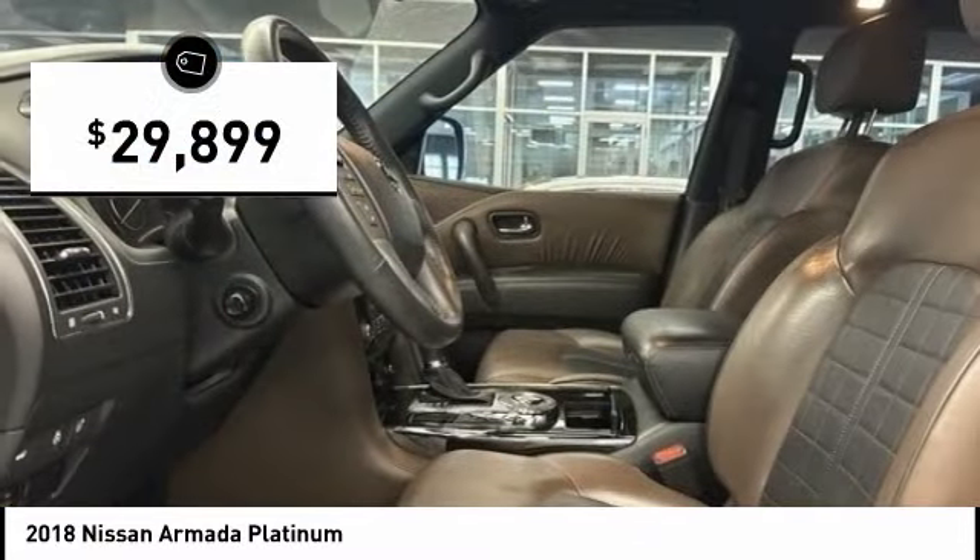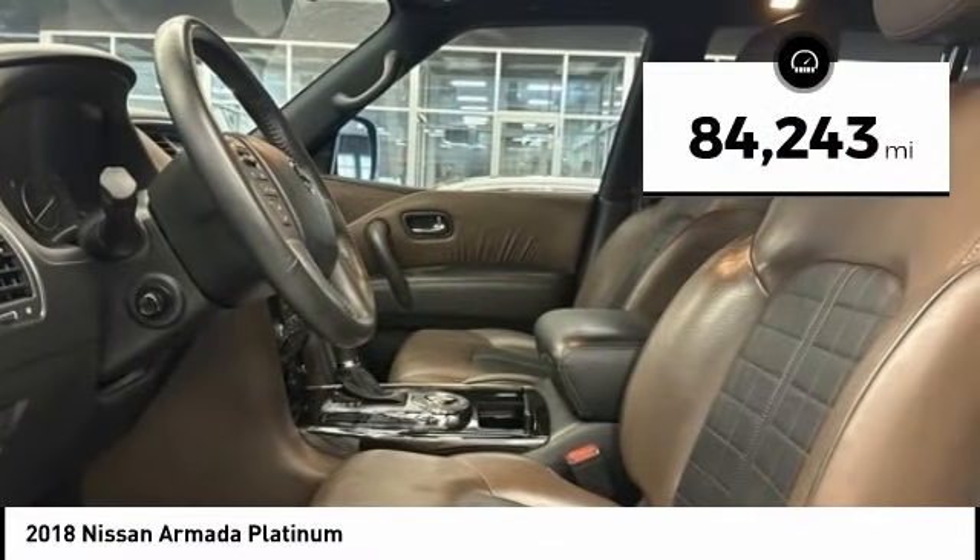And is priced below $30,000. This vehicle has less than 85,000 miles.